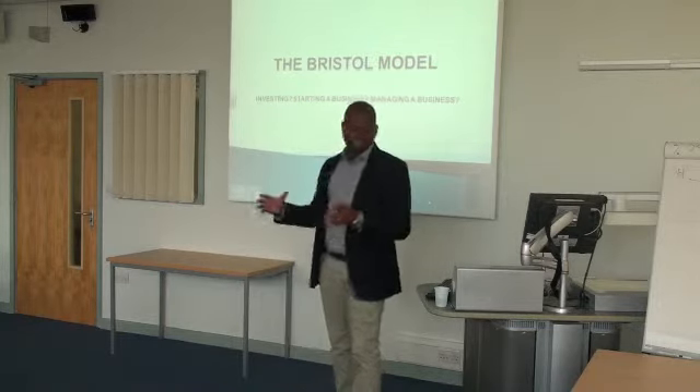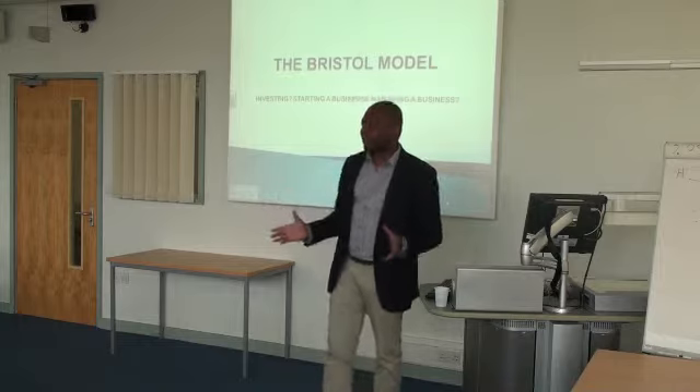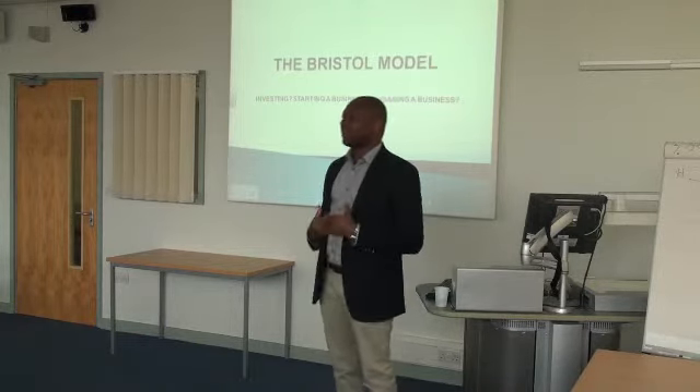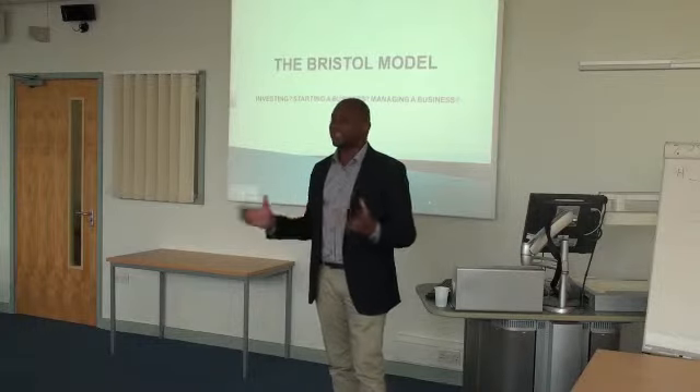The Bristol name is simply because it was designed in Bristol. I'm studying my MBA here, so it makes me feel connected to Bristol and to my passion as a person. I want to see SMEs grow.